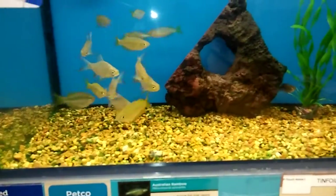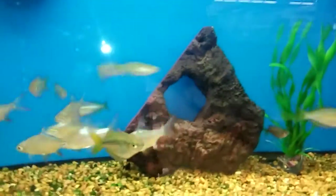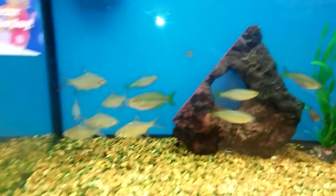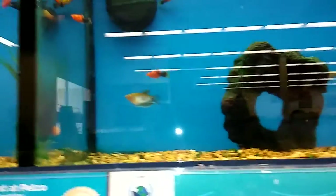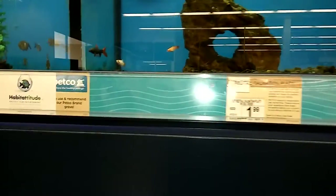Tiger barbs. Ten for a dollar balls. Glow fish. Red tail. Platties. Electric game. Goldfish. Long fins. Gouramies.